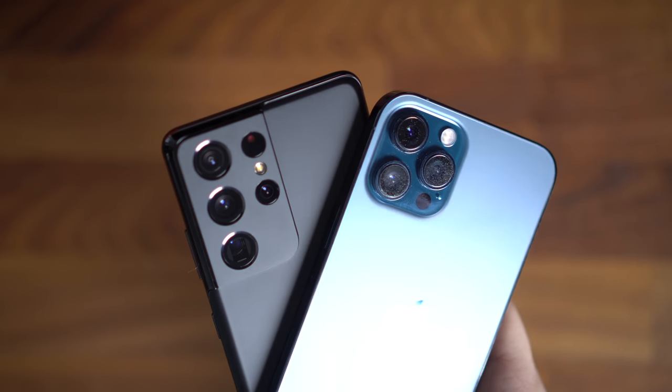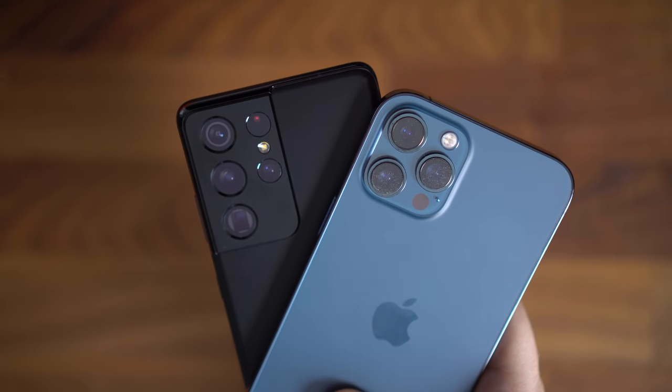Now before we go into the results — you've looked at all of the photos and videos relatively briefly and made some snap decisions — but before I tell you which one was A and which one was B, the other thing that might lure you from switching from an iPhone is some cool features that the Galaxy S21 has to offer, and I think that's what's going to end up making you switch: the camera and those extra features.